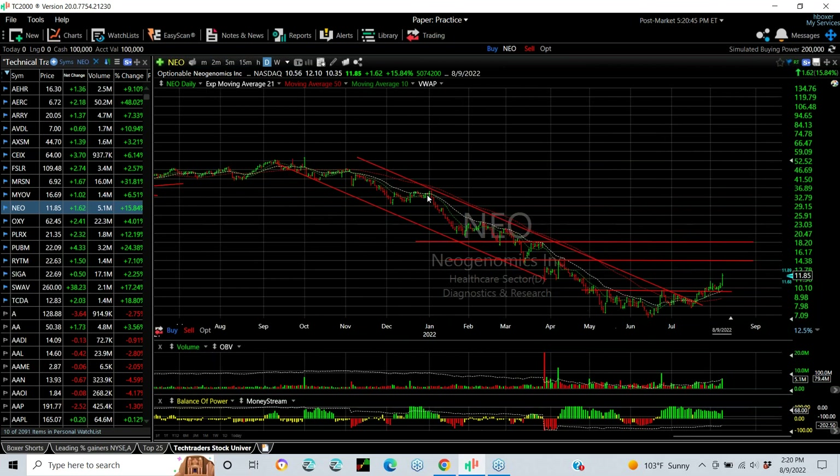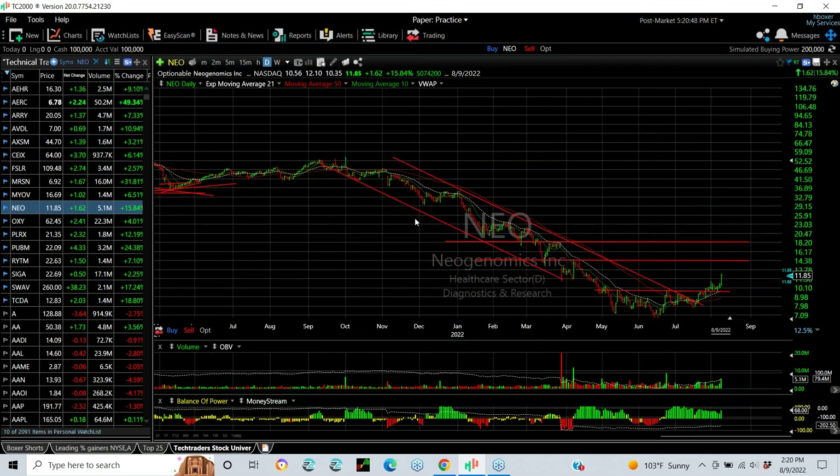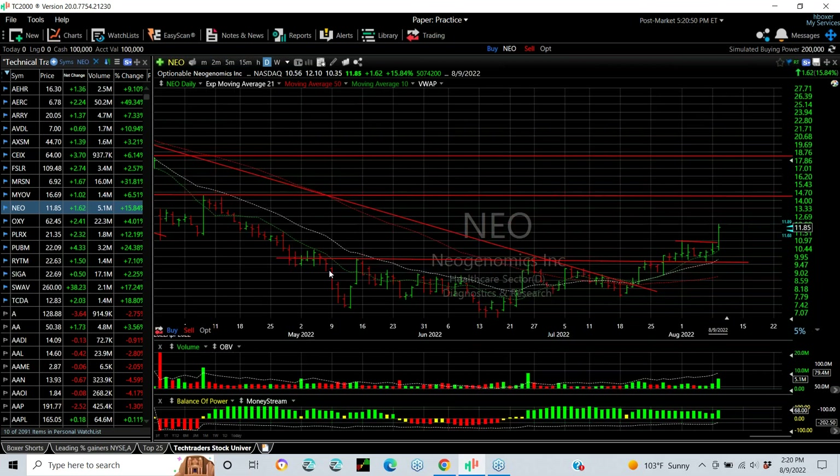NEO — long downtrend. Moved from the low 50s down to $7. Formed a base over several months, broke out and then wedged. You can see the pop and strong move today: $10.35 to $12.10, finished $11.85, up $1.62 — that's a 15.8% gain on 5 million shares. I put a swing on it when it pulled back midday, I think it was about $11 and change. My targets are now $14 and $18.